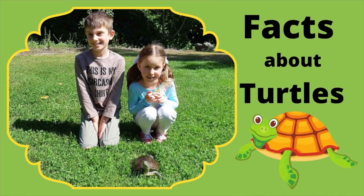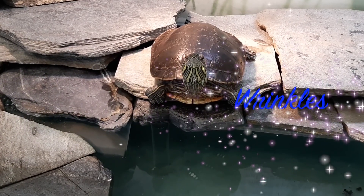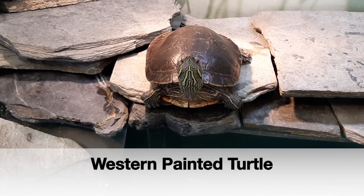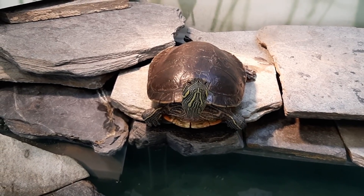Facts About Turtles by AlexKidsFun. Meet Wrinkles! Wrinkles is a western painted turtle who lives at Swan Lake Sanctuary. She will help us learn about turtles today.